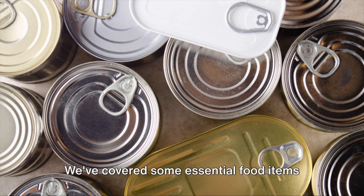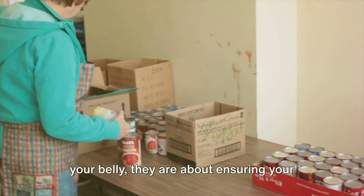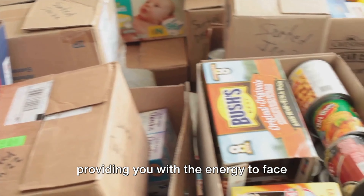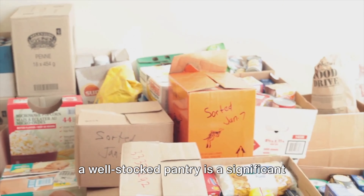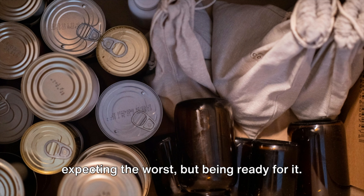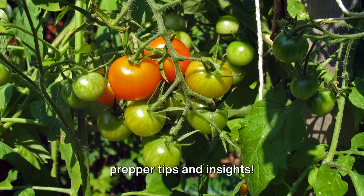We've covered some essential food items that deserve a place in your emergency storage. These items are not just about filling your belly — they are about ensuring your survival, maintaining your health, and providing you with the energy to face unforeseen circumstances. It's all about being prepared, and having a well-stocked pantry is a significant step towards that goal. Remember, being prepared is not about expecting the worst, but being ready for it. Stay safe. Stay prepared. Don't forget to subscribe for more prepper tips and insights.